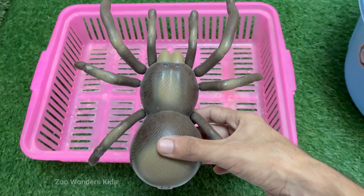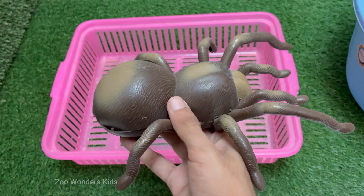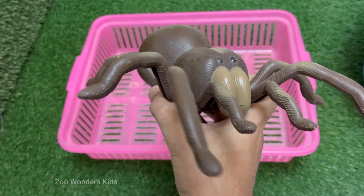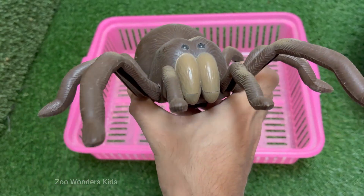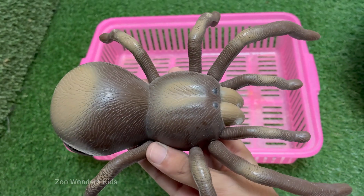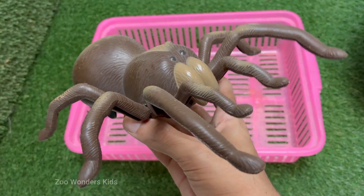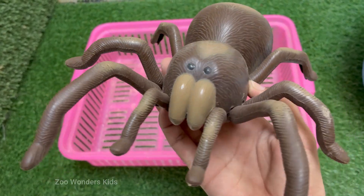Spiders play a crucial role in controlling insect populations, making them important for ecological balance. They inject digestive enzymes into their prey and suck up the liquefied insides. Most spiders are solitary and predatory, feeding mainly on insects. Spiders produce different types of silk for different purposes — webs, egg sacs, wrapping prey, and more.